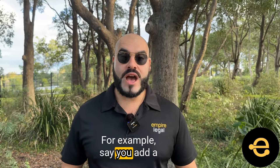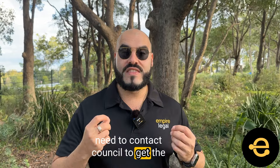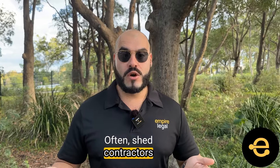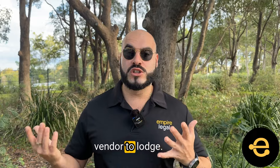For example, say you add a shed to your property — you may need to contact council to get the final inspection certificate, or Form 21. Often shed contractors will scope out of getting the Form 21 and leave it up to the vendor to lodge.